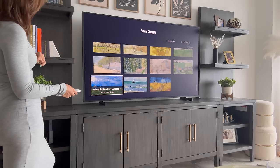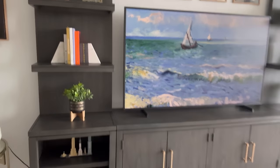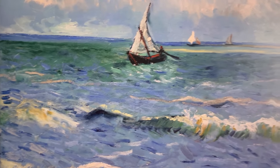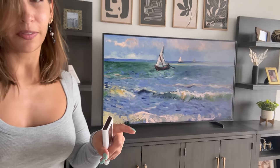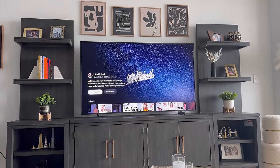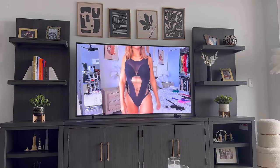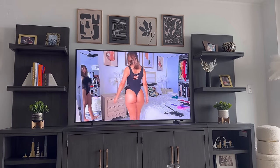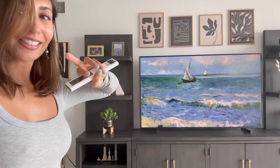Doesn't it look like a painting? If you do a close-up you can see the details — if I put it in the whole screen it looks like a freaking painting. It is not a cheap TV by any means, but so worth it. You can even watch my YouTube channel on it — I can't even believe how cool this looks.